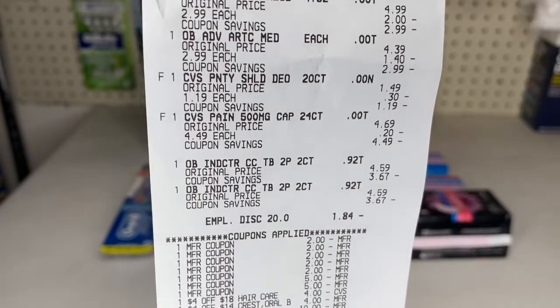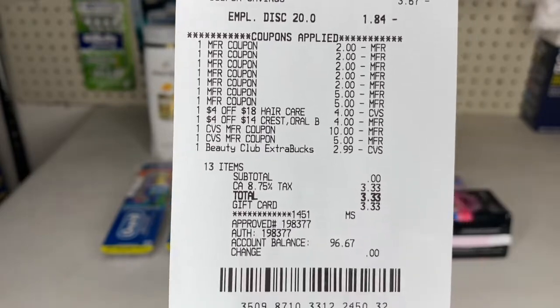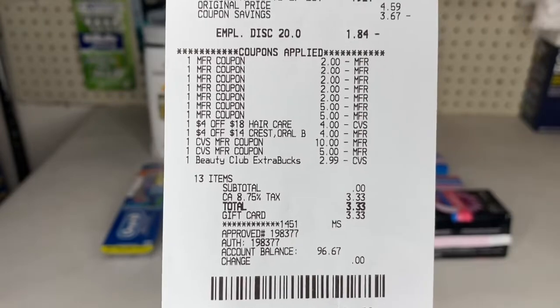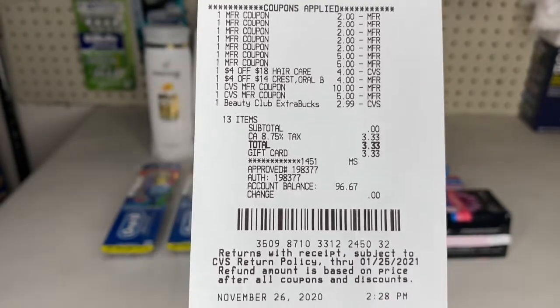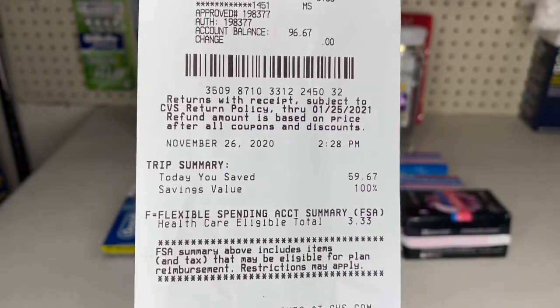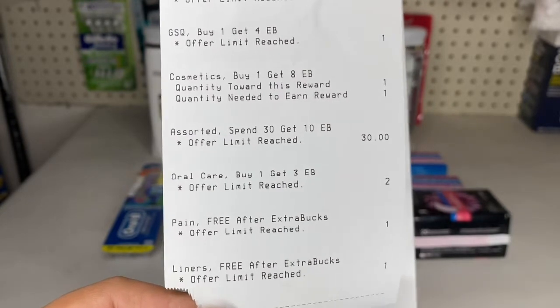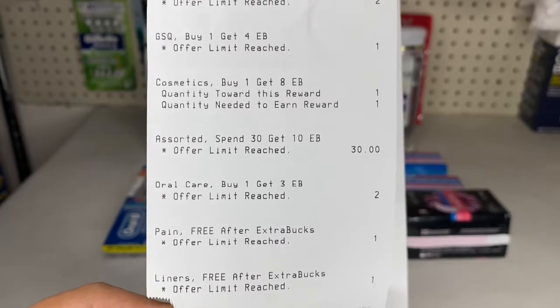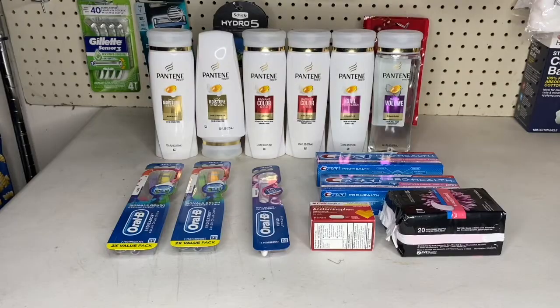My employee discount took off $1.84. I rolled over $18 in Extra Bucks and my subtotal was zero, so I just paid taxes of $3.33. I had a Swagbucks gift card so I didn't pay anything out of pocket. My total savings was $159.67. I got my $10 for spending $30, $6 for the two-pack toothbrushes — offer limit reached — $4.49 for the pain reliever, and $1.19 for the liners. Rolling over those $18 in Extra Bucks and paying $3.33, my total came to $21.33, but I got $21.68 back in Extra Bucks, making it all free and a 35-cent money maker.